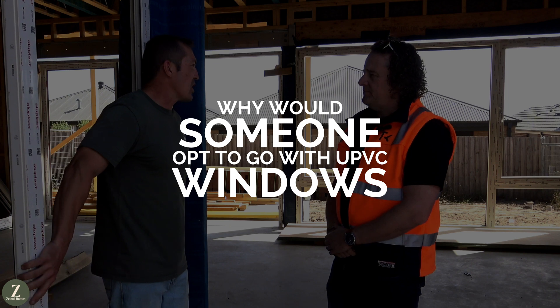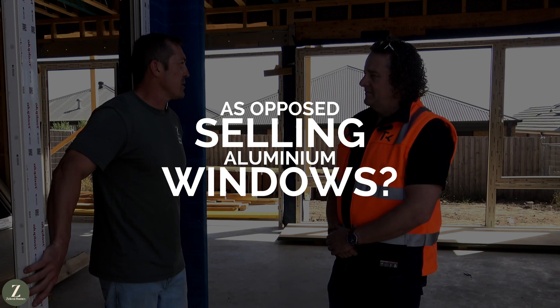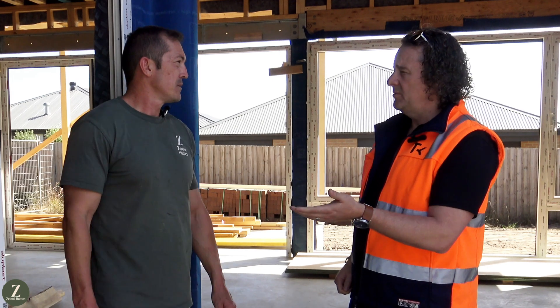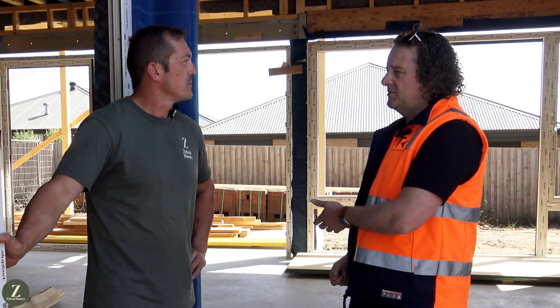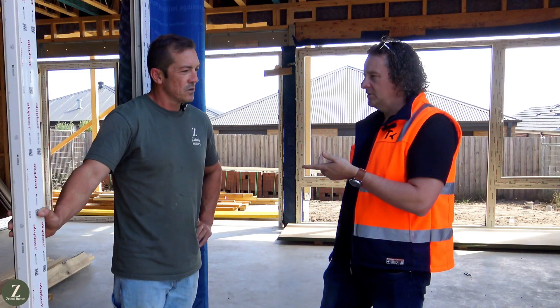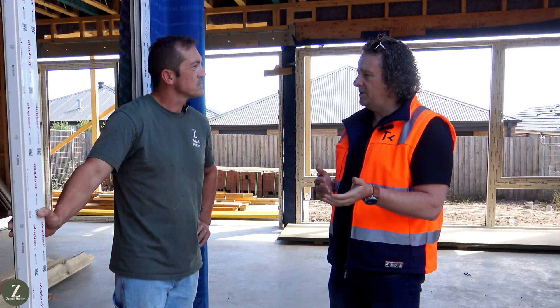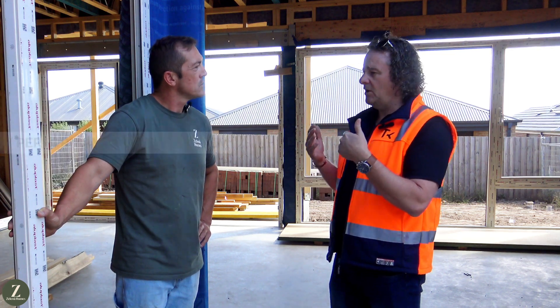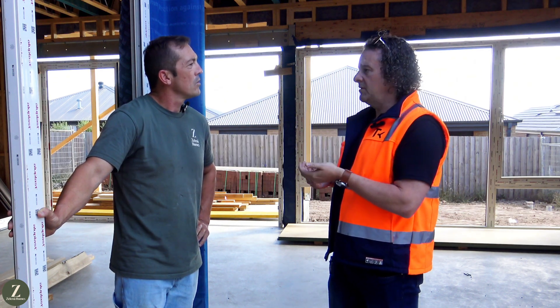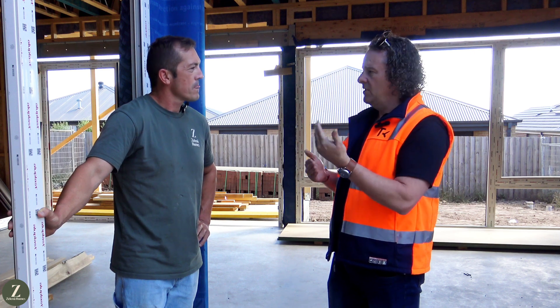Why would someone opt to go with UPVC windows as opposed to aluminium windows? There are a lot of features and benefits with a UPVC window system. They're very low maintenance and also termite resistant. Because of the high energy performance of the system, you can get a U-value of 1 on a UPVC compared to an aluminium system where you're looking at quite a poor U-value, and therefore a poor comfort level within the home.